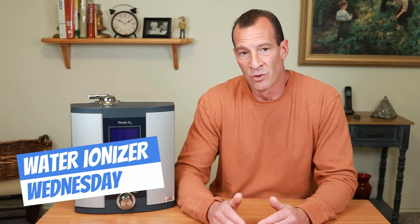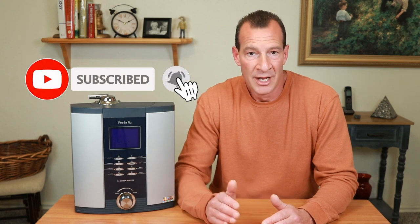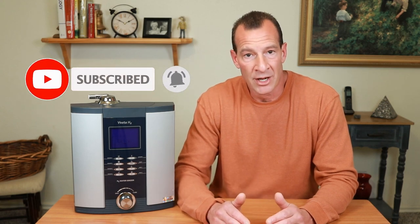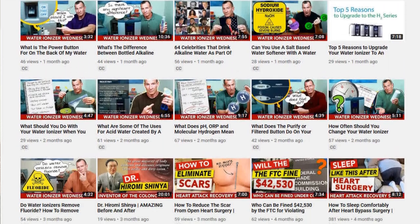Hey guys, I'm Dean Snyder from Snyder Health. Welcome to another episode of Water Ionizer Wednesday, where each Wednesday I'll answer another commonly asked question about water ionizers that I get from my own customers. Before I get to the answer, I'd like to ask that you hit that red subscribe button and also hit the notification bell icon, because I have new videos coming out each week so you never miss an episode in this series.